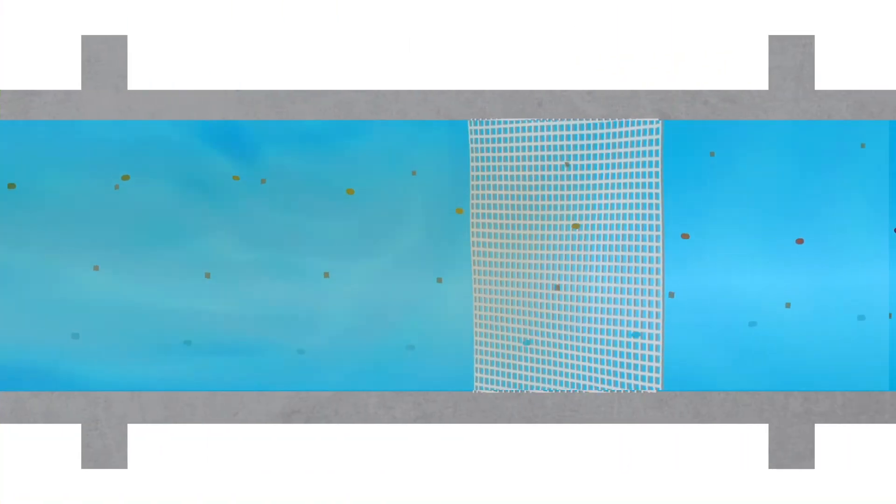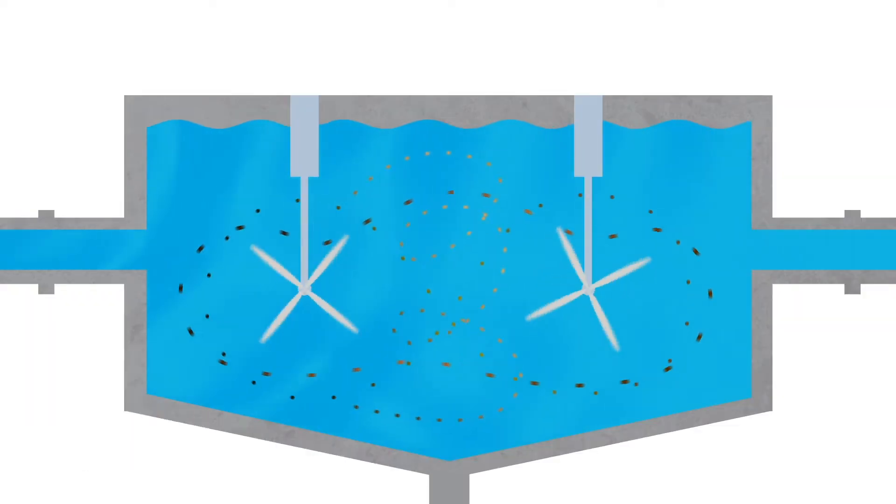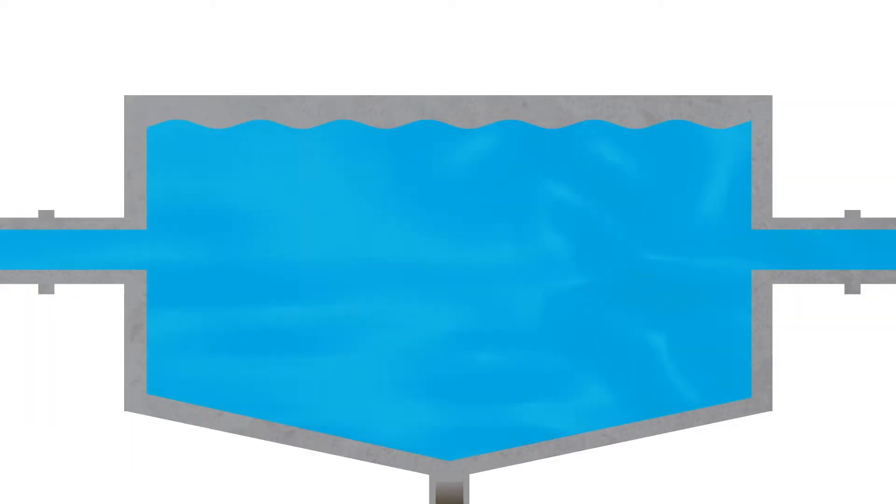Imported water is pumped through screens to filter out any large particles such as sand. Next, heavier particles mix together and are removed through a sedimentation process.